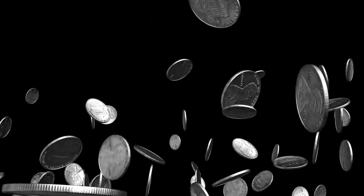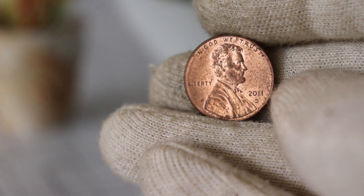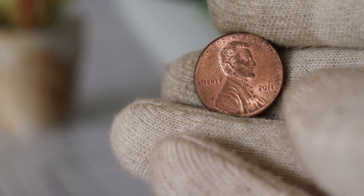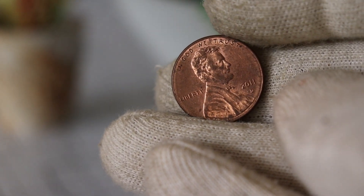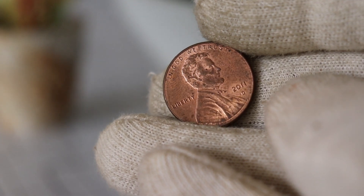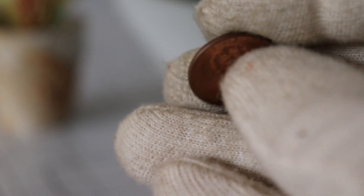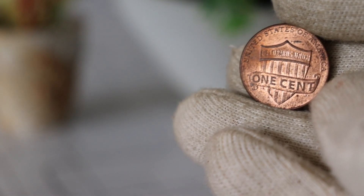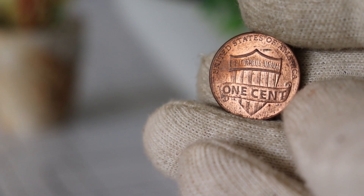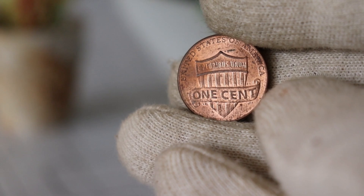Here it is — the 2011 D Lincoln cent, a coin that carries a piece of American history in the palm of your hand. Let's begin by exploring the historical context behind this particular coin. The 2011 D Lincoln cent is part of the broader Lincoln Memorial Cent series, which has been a cornerstone of American coinage since its introduction in 1909. The design features a profile of Abraham Lincoln on the obverse and the Lincoln Memorial on the reverse.